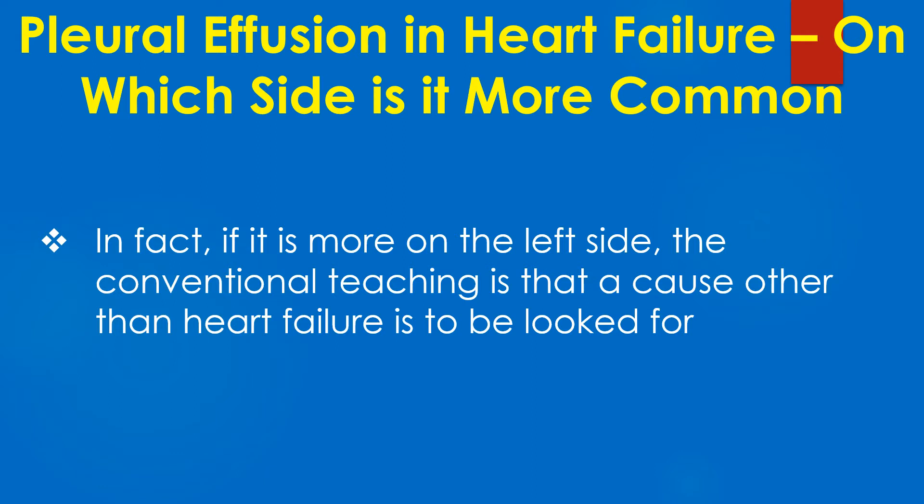In fact, if the pleural effusion is more on the left side, the conventional teaching is that a cause other than heart failure is to be looked for.